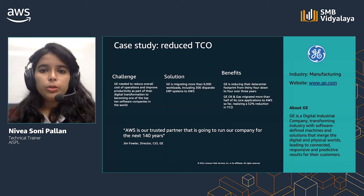Let us look at a few case studies. GE is a digital industrial company transforming industry with software-defined machines and solutions that merge the digital and physical worlds, leading to connected, responsive, and predictive results for their customers. GE had to reduce their overall operations cost and improve productivity. GE is migrating more than 9,000 workloads to AWS while reducing its data center footprint from 34 to 4 over 3 years. The GE Oil and Gas Division achieved a 52% reduction in its total cost of ownership.